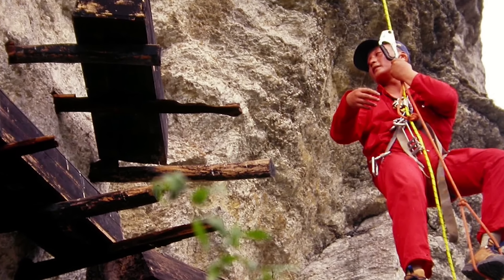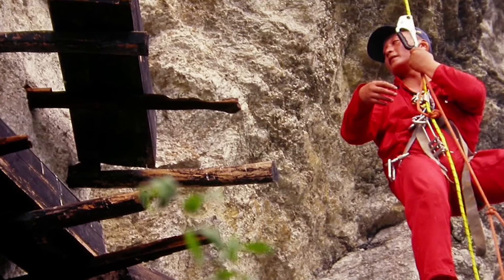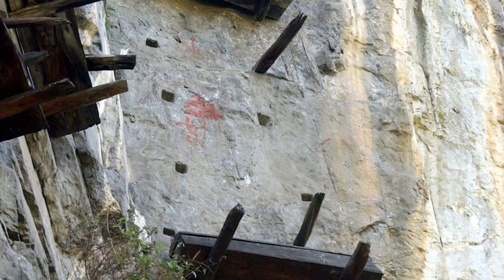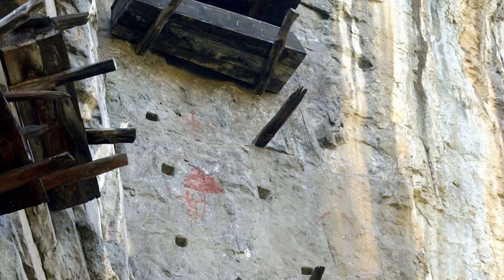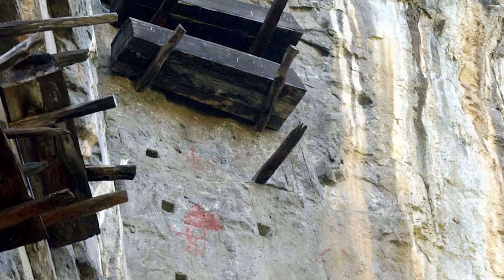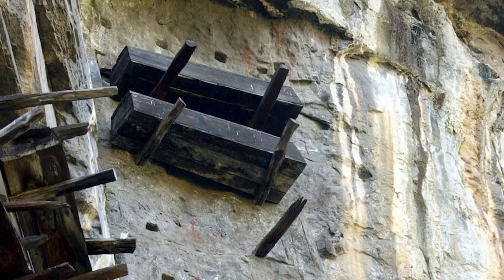The coffins being smashed is interesting, because the discoverers theorized that the damage was actually pretty recent, dating it to the 1960s. Their prevailing theory was that someone wandered into this cave in a place of desperation and smashed the coffins to garner some firewood, in the hopes that they could survive the night and not pass among the hanging dead. Let's just hope they didn't release any ancient curses at the same time.